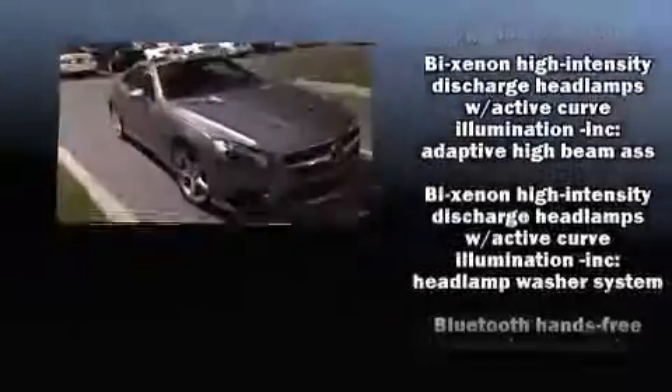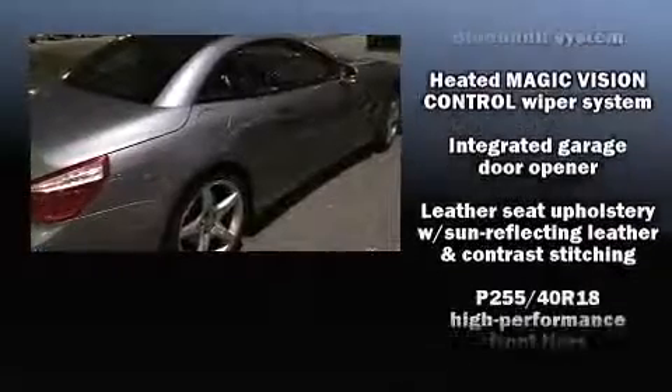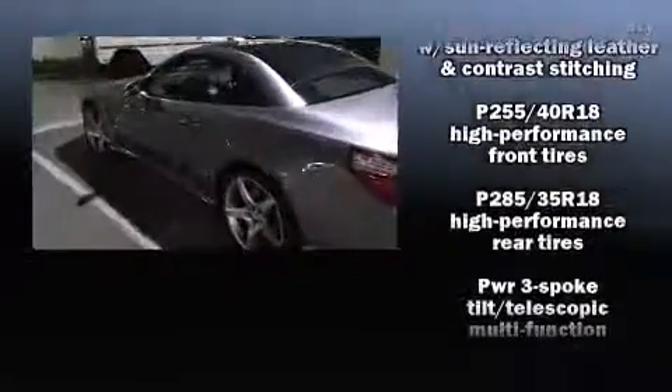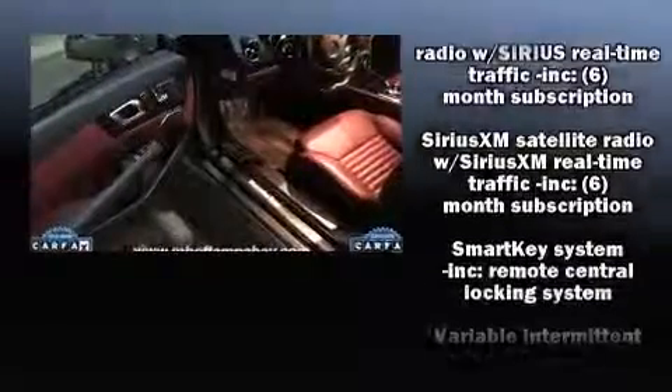Mercedes-Benz ensures the safety and security of its passengers with equipment such as integrated rollover protection, anti-whiplash front head restraints, an emergency communication system, and four-wheel disc brakes with ABS.